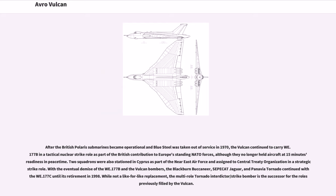After the British Polaris submarines became operational and Blue Steel was taken out of service in 1970, the Vulcan continued to carry WE.177B in a tactical nuclear strike role as part of the British contribution to NATO forces. Two squadrons were also stationed in Cyprus as part of the Near East Air Force, assigned a CENTO strategic strike role. With the eventual demise of the WE.177B and the Vulcan bombers, the Blackburn Buccaneer, SEPECAT Jaguar, and Panavia Tornado continued with the WE.177C until its retirement in 1998, with the multi-role Tornado as the successor for the roles previously filled by the Vulcan.